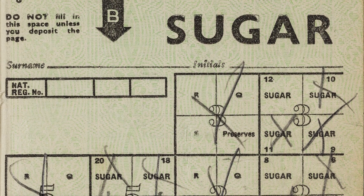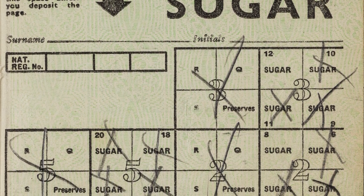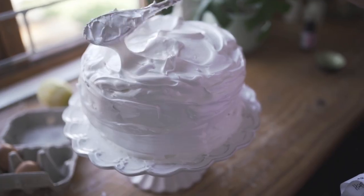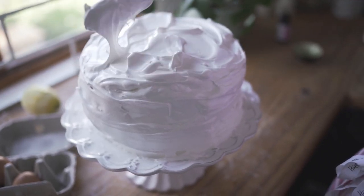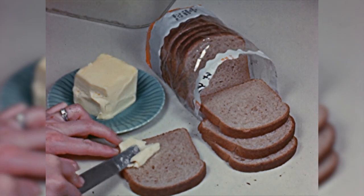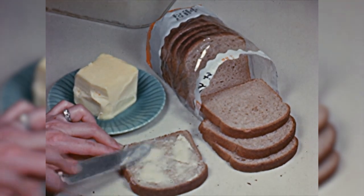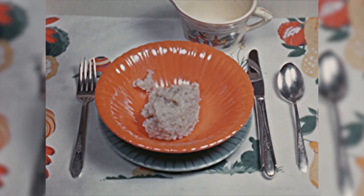Since only one egg was allowed per adult per week, to make a cake you'd have to save up a whole week's worth of eggs. The same goes for sugar. Something as common to us today as a birthday cake would have been an extremely special treat. In addition, there was brown bread freely available, but it was made with whole wheat and extra salt in order to make it more efficient to produce.